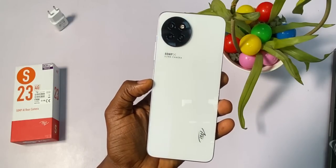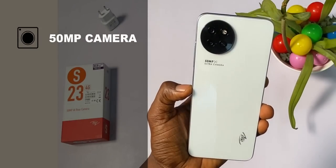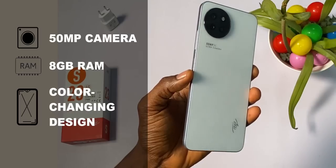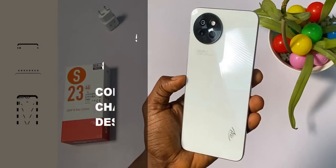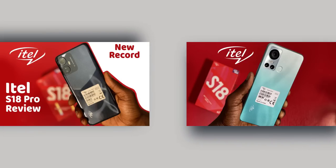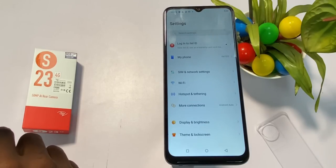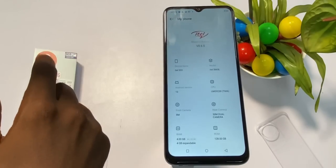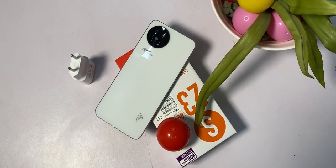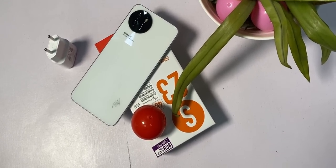Before I continue, these are the specs I will use to judge this phone. It has a 50 megapixel main camera, 8GB of RAM with support for memory fusion of another 8GB, and a color-changing bag design for the mystery white color. Unlike the ITEL S18 and S18 Pro, you don't need to run any system updates to activate RAM expansion — it took me over 4 hours to run that update on the ITEL S18 simply to activate memory fusion. So this is a little upgrade with the ITEL S23.